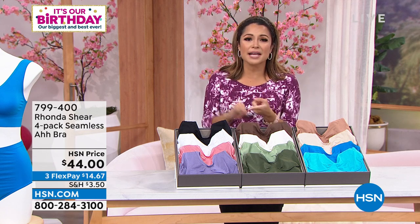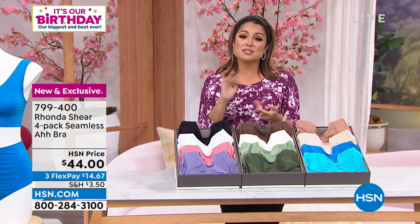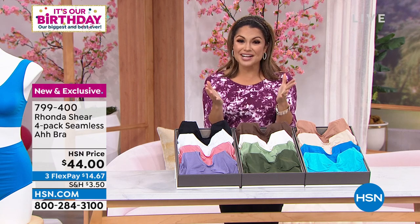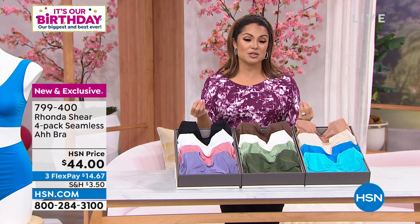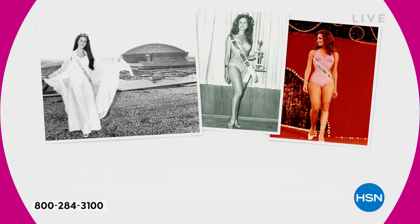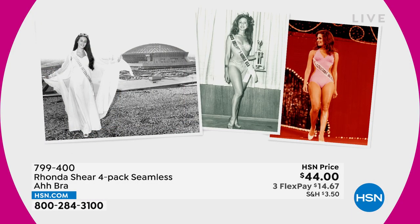She knows what looks good on a woman's body, fits a woman's body, and she's been here long enough for you to trust that reputation. Rhonda's been in the spotlight for many years, whether it is her time as an actress, a comedian, a beauty queen, an author, or a designer.